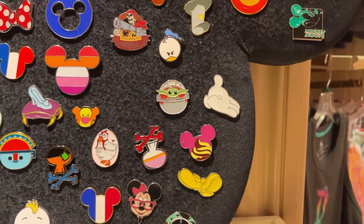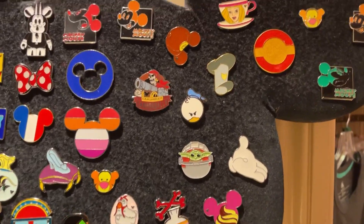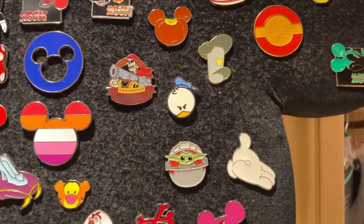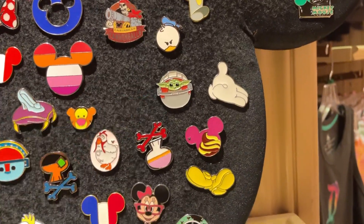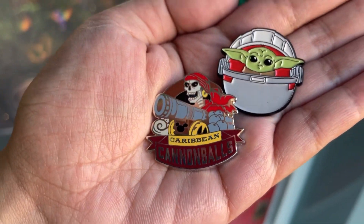I like to vlog about my pin journey and everything. Can I see this Pirates one and the Star Wars one? At the Emporium, I was able to get Grogu and this cool Pirates of the Caribbean pin. Nice finds.